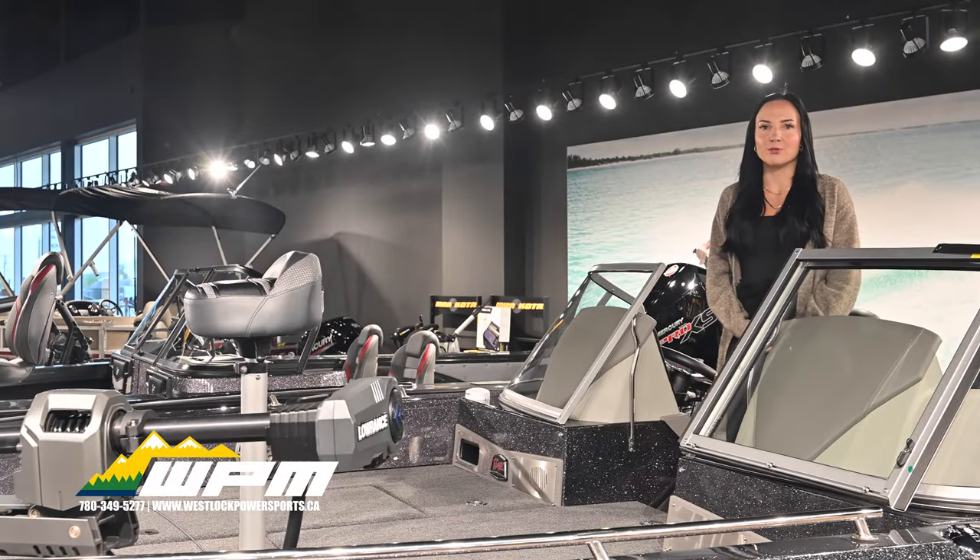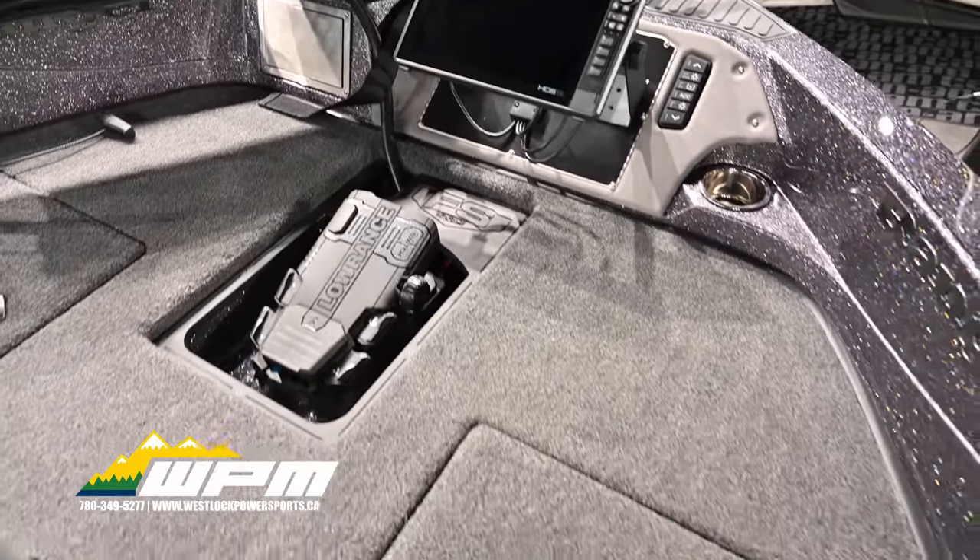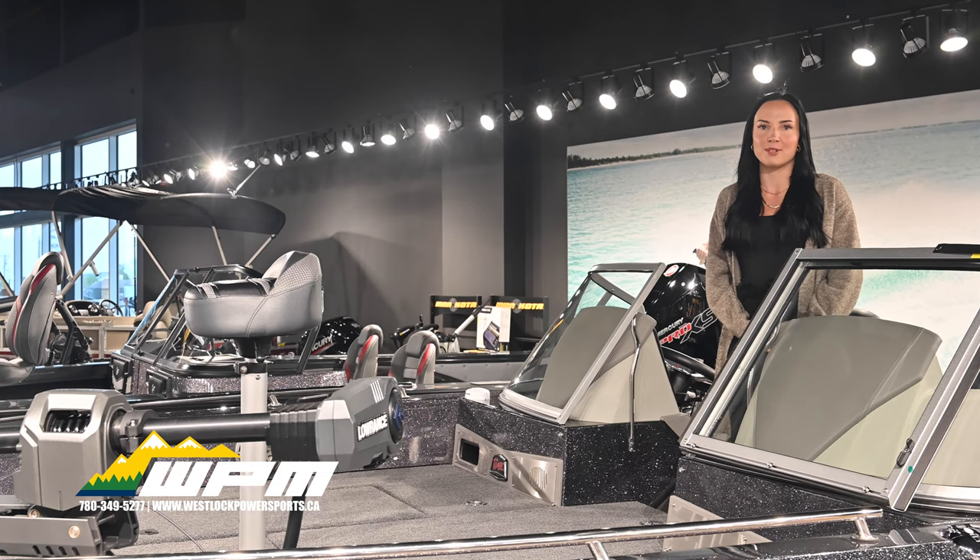At the helm of this vessel, you'll find the Ranger Ride System. This 12-inch Lowrance touch screen is your command center, allowing you to control every critical aspect of your boat.